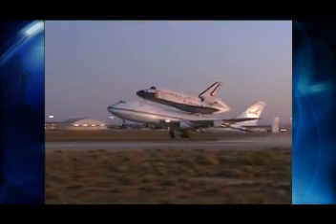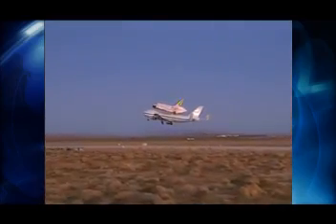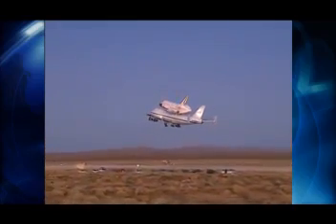But most of the time, a ferry flight was needed to bring a shuttle back from Edwards Air Force Base in California, following a landing on the west coast due to poor weather in Florida.